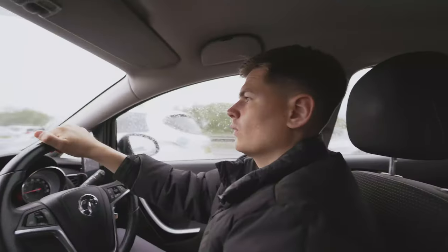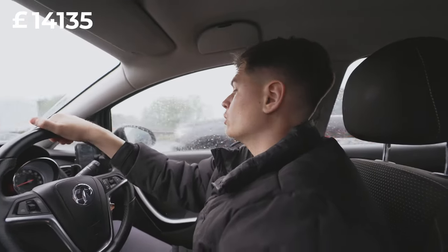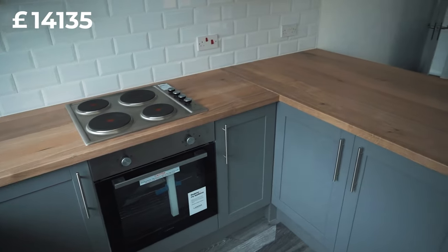We replaced the old heating system and added a new combi boiler. It was originally in the kitchen and we moved it up into the attic, and that cost £3,500 to do all of that.